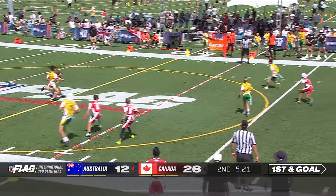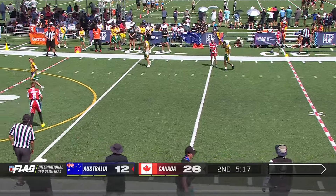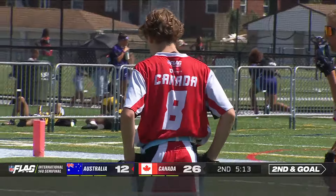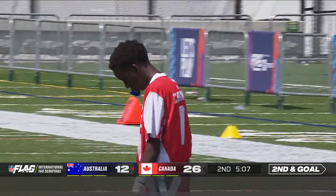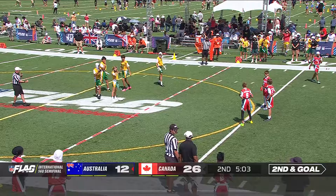Trey Soles — pressure — avoids it, and the pass sails high and incomplete. Interesting job by the defense — they started a bit further back, coming down, doing a nice pickup of their offensive players, making it a bit confusing there for the quarterback. Second down, goal to go — ball spotted outside of the 22.